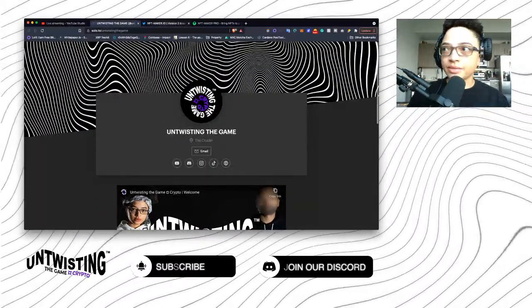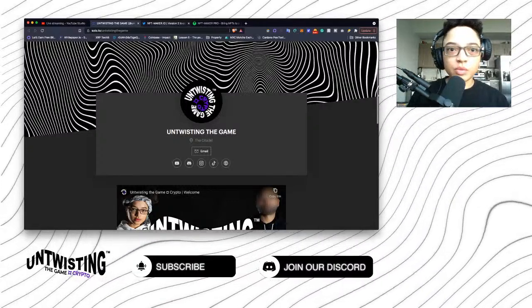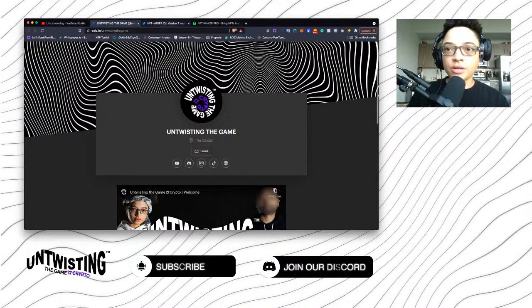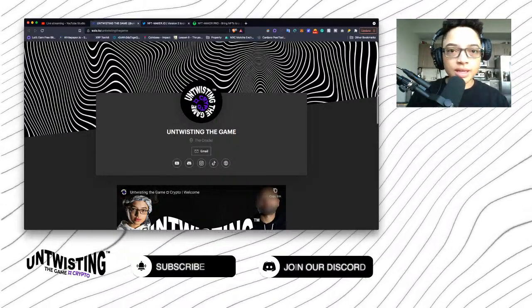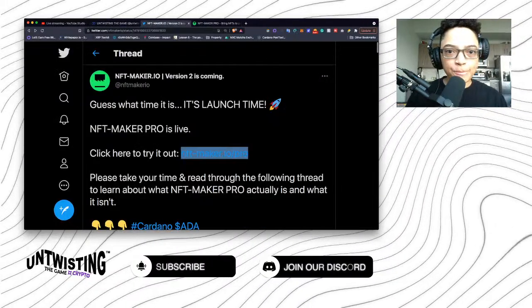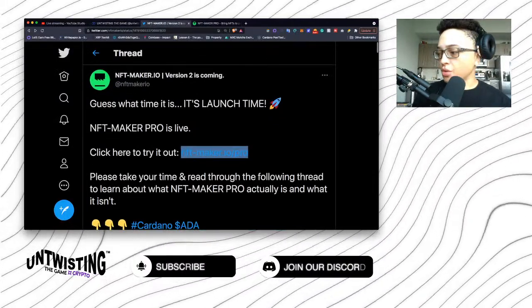Good morning everyone, I see we have some viewers — glad to have y'all this morning. It's a little different; we don't go live in the morning very often, but if y'all like this, let us know. So this is going to be a short one.